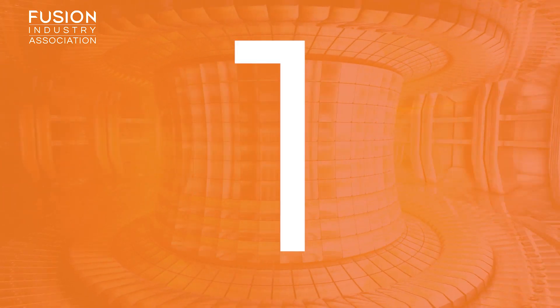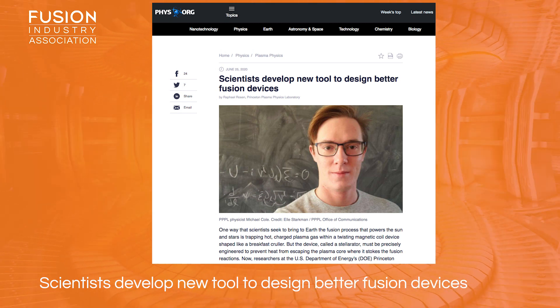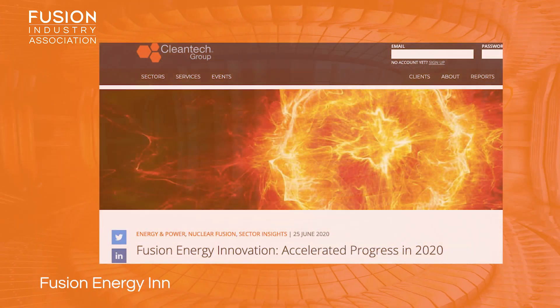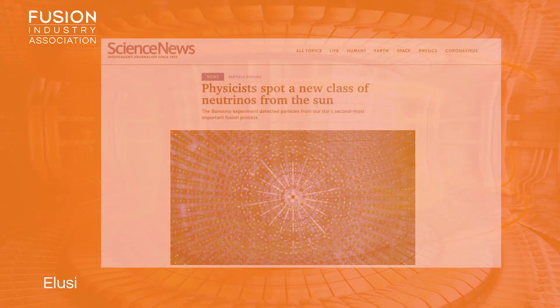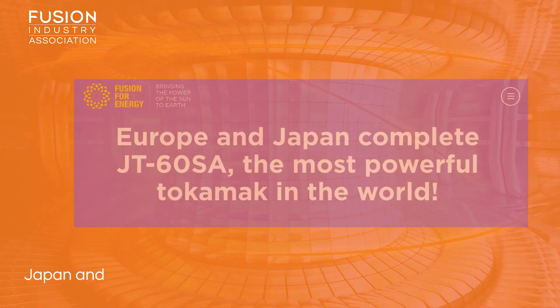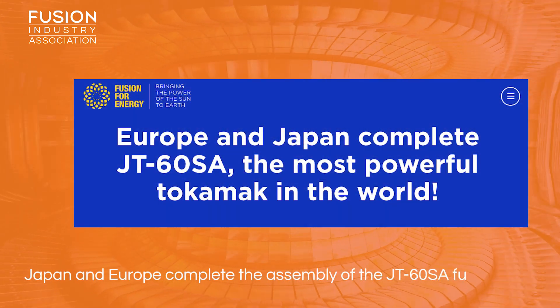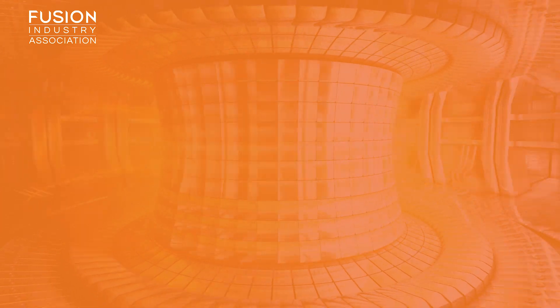The stories today include: scientists developed new tool to design better fusion devices; fusion energy innovation, accelerated progress in 2020; elusive neutrinos reveal how fusion fuels the sun; and Japan and Europe complete the assembly of the JT60SA fusion device. There are also some bonuses at the end of this video.